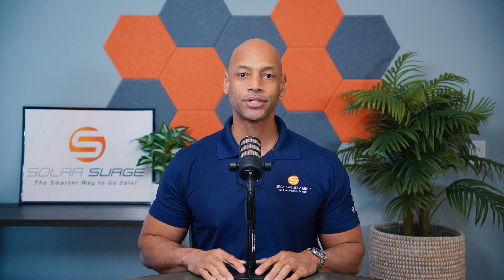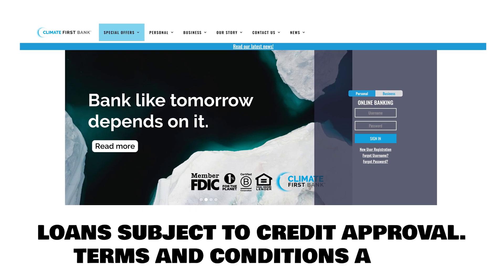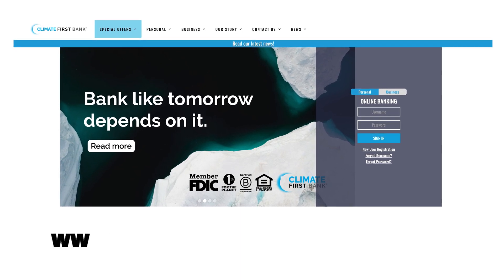If you're considering financing the purchase of a solar power system, then you need to watch this video first, because I'm going to be teaching you six key elements that you need to check before you ever sign a solar contract. This video is sponsored by Climate First Bank, a provider of financing options for solar projects.